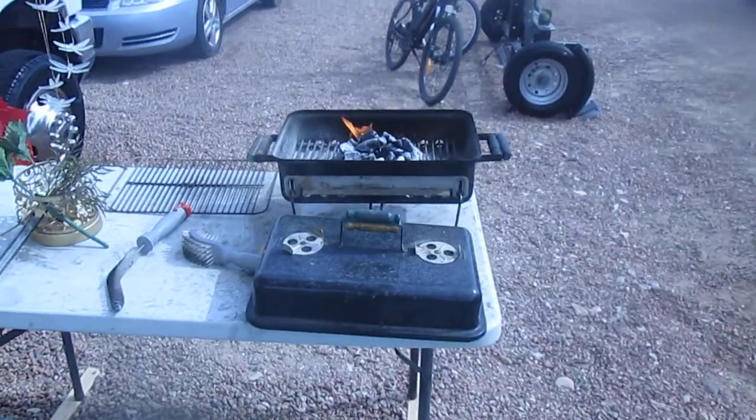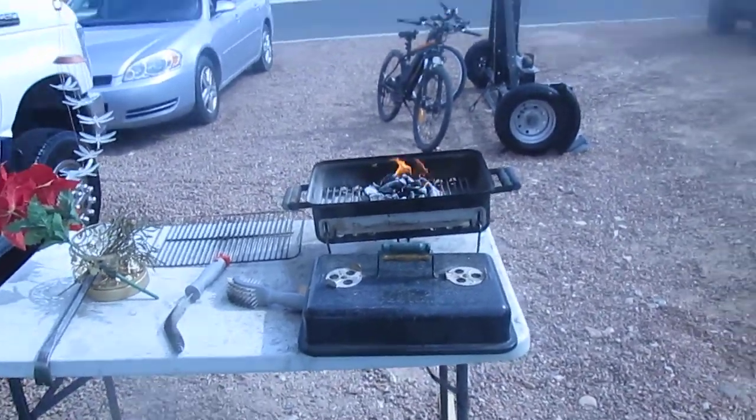My lump charcoal looks about ready. I am going to make a burger and have a little dinner.